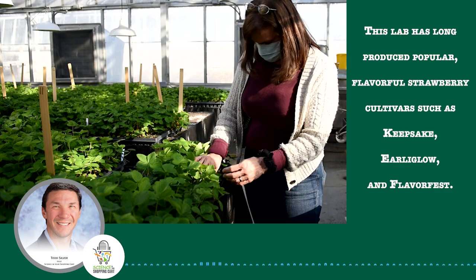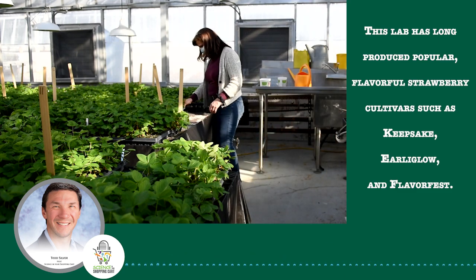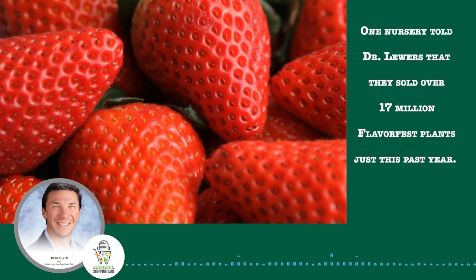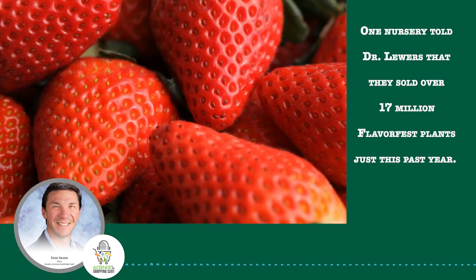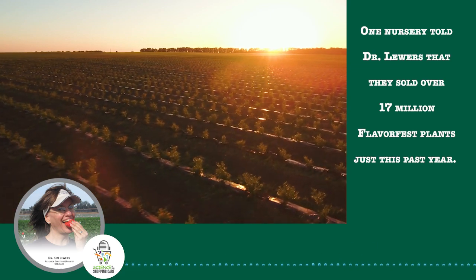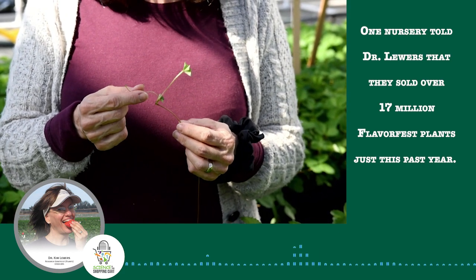Then there's Early Glow, long considered the gold standard for flavor, and Flavor Fest, which is quickly gaining market share for its high yield of large, flavorful berries. One nursery told Dr. Lewers that they sold over 17 million Flavor Fest plants just this past year. That's such a thrill that we are able to help so many growers, and also such a thrill to realize it all came from just one little baby like this.